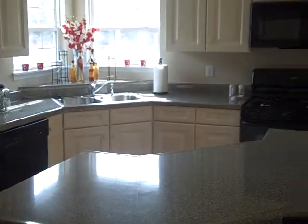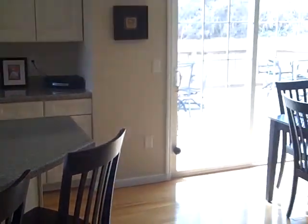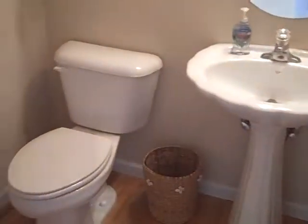This house is in mint condition and is ready for you to call it home. There's a great deck outside. This is the half-bath on the main level. And as you walk upstairs, look at that beautiful window.